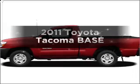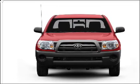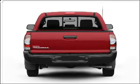Check out this 2011 Toyota Tacoma. This is the set of wheels you've been looking for, with an efficient four-cylinder engine connected to a smooth-shifting automatic transmission. The anti-lock braking system will help deliver you safely to your destination.